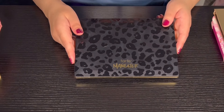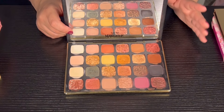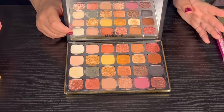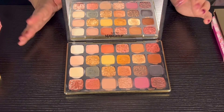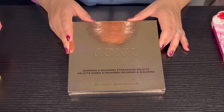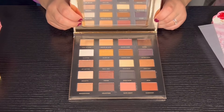Next we have the Man Eater After Dark palette from Tarte. It's not a bad palette but definitely not one of my favorites. The mattes are okay, the shimmers are okay — I feel like I'd like the mattes better than the shimmers, but overall it's not bad, just not my cup of tea.